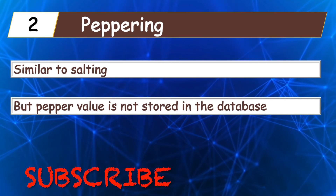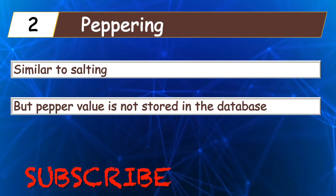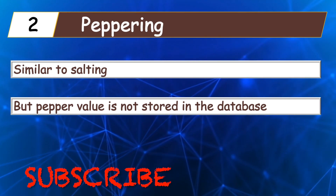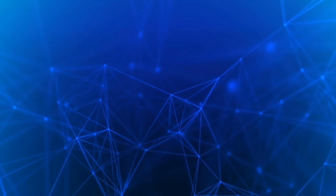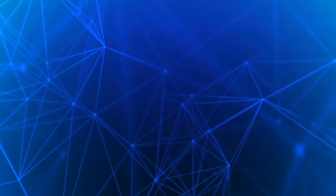The key takeaway from this video is to always use strong passwords, make your password unique for every website or system, and use a password manager to manage all your passwords. Thanks for watching — please take a moment to subscribe to the channel and like the video. Press the bell icon to never miss any new videos, and if you have any questions or comments please enter them in the comment section below.